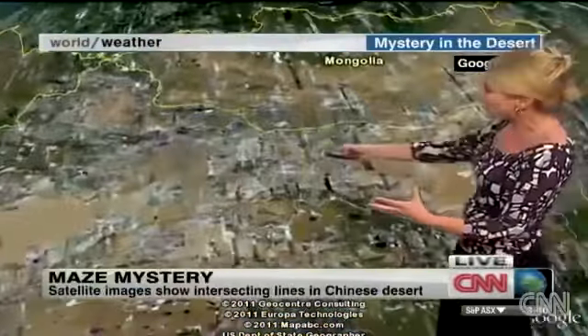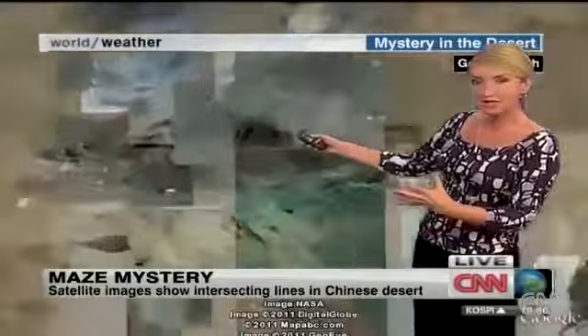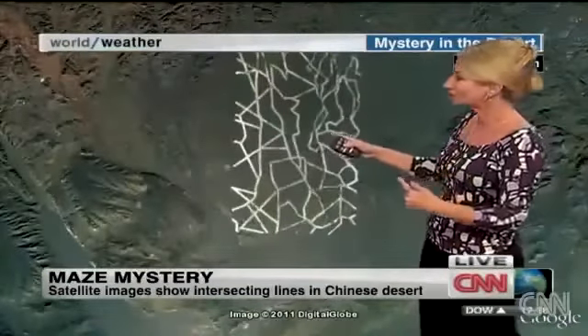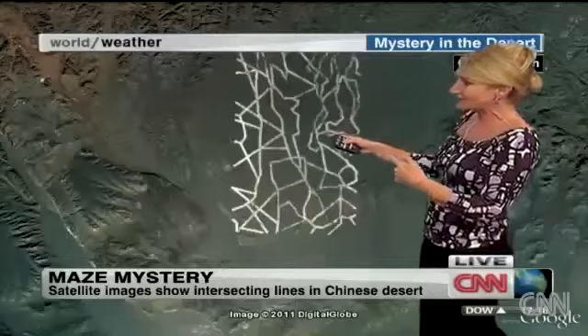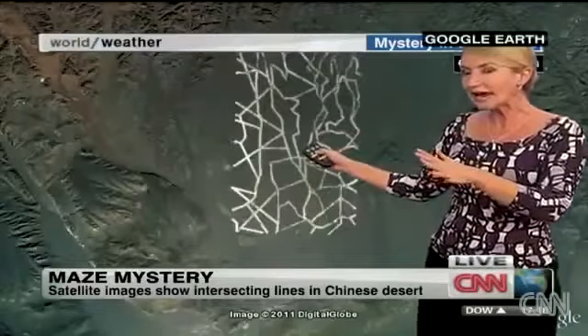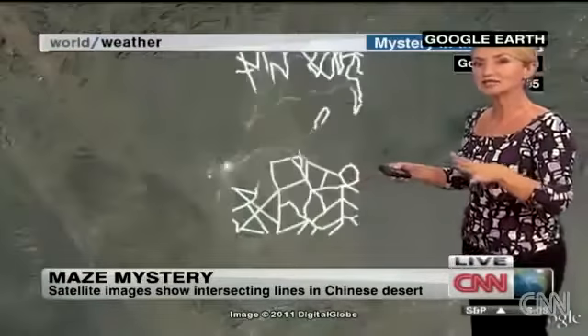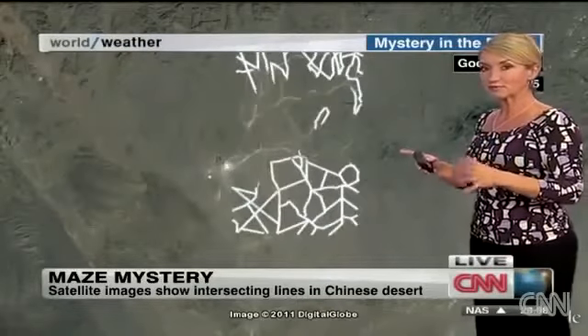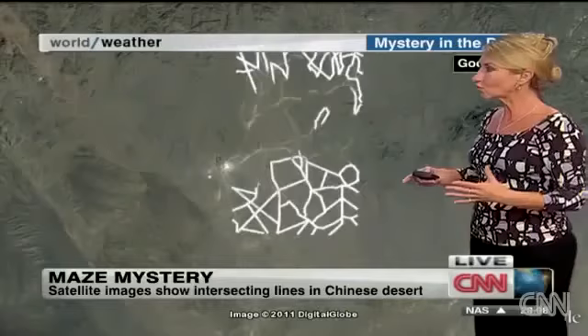So here's China — massive country. We're up here in the northwest, very close to the border with Mongolia, out in the desert. This is one of the first ones. What is incredible about it is that we are looking at an area that's about 160 kilometers away from China's space program, where they have the launch pad, where they do all their work.